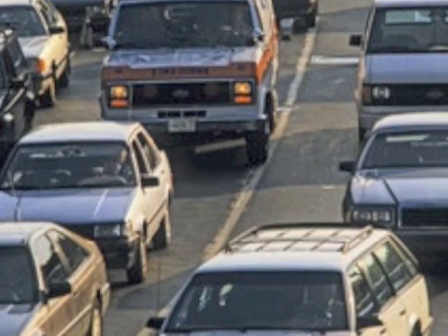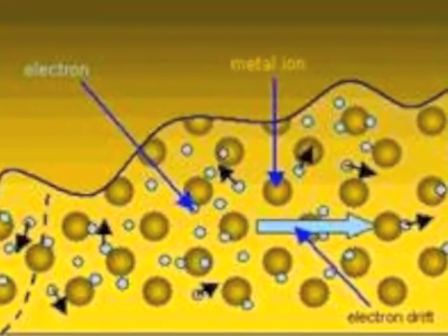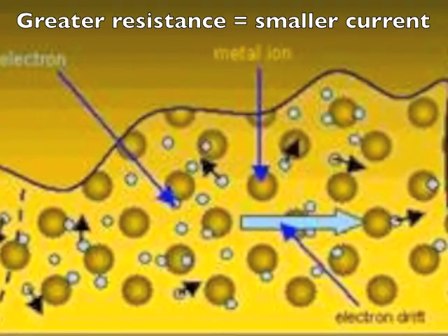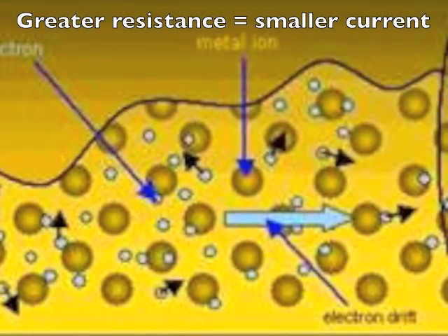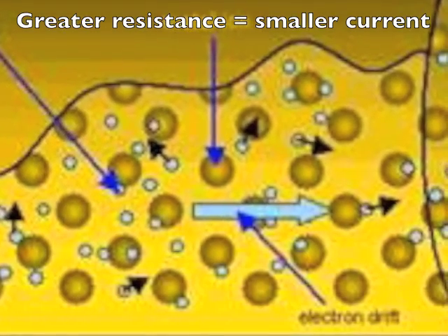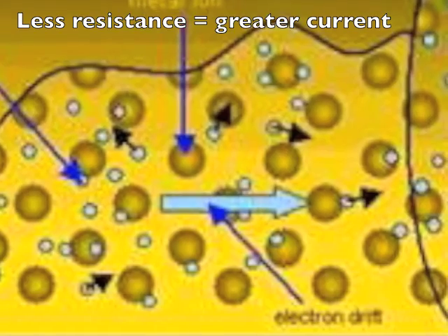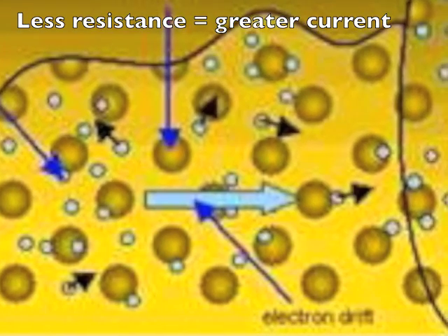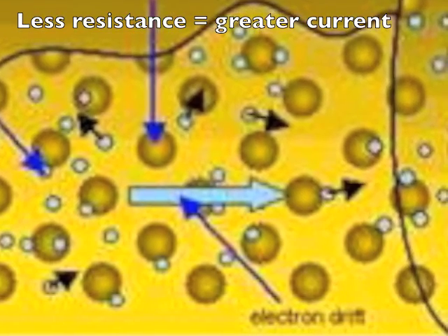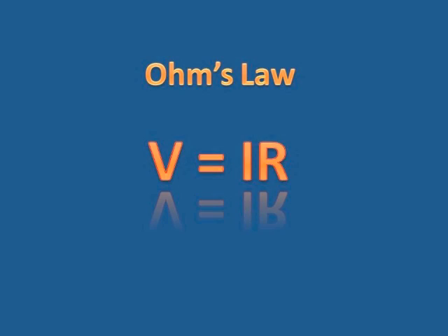This is what it's like for electrons moving through a wire. The more dense the wire, the more atoms there are for them to hit, and the slower the current. The greater the resistance, the slower the current. If it is a less dense wire, less atoms to hit, the greater the current, because the resistance is less. And so we write Ohm's Law: V equals I times R.